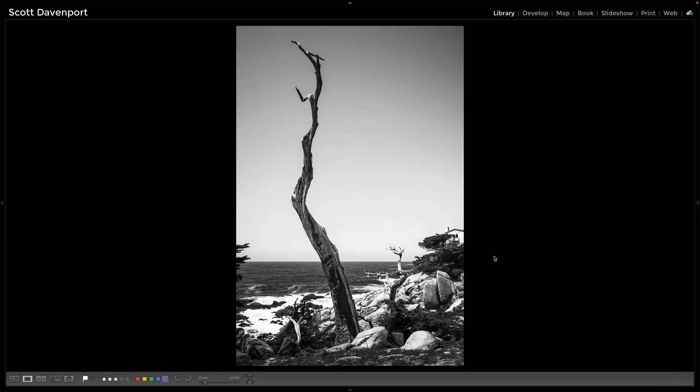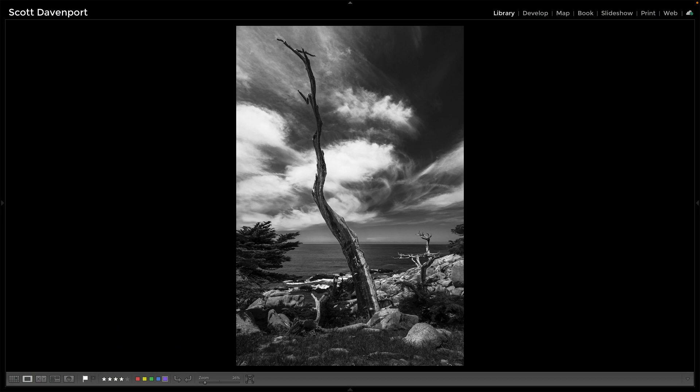Then about a month later, I'm back at this location with the workshop group and we had a very different sky — about the same time of day though. I photographed the scouting one around 12 noon, and with the workshop we were passing through this area maybe 11:30 in the morning. So not like a dramatic sunrise or sunset difference, but let me show you the other photo from a month later — almost the same composition, you can still see that secondary tree, but that sky is so different and it makes such an impact on the photo.